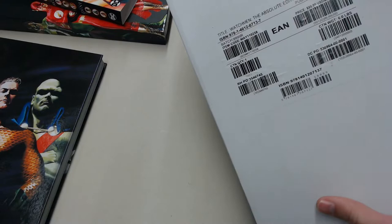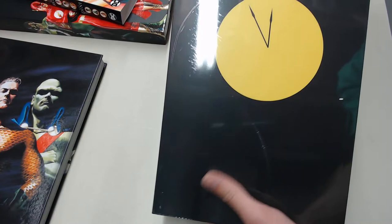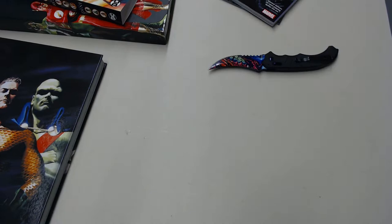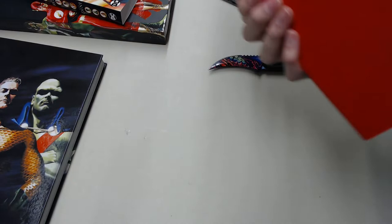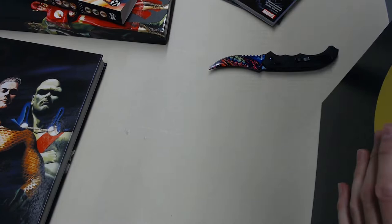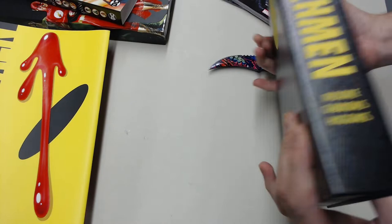Next I got the Absolute Watchmen. I own the deluxe hardcover, but I decided to get the absolute edition because I like it so much. This is probably long overdue to own. This is the new edition, so it's got the new logo on it — looks pretty much the same. Got the clock on both sides, and there's the actual book. Here's the book itself, the dust jacket, and underneath it looks the same as the slipcase.